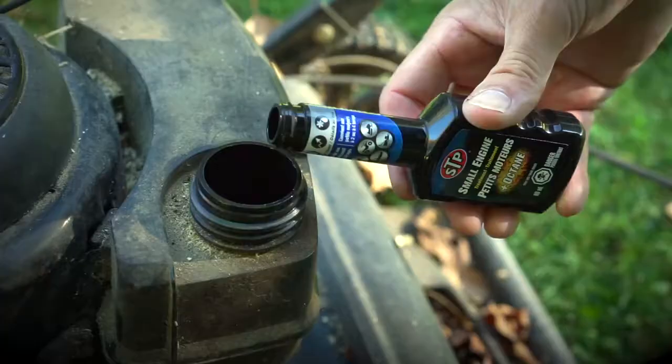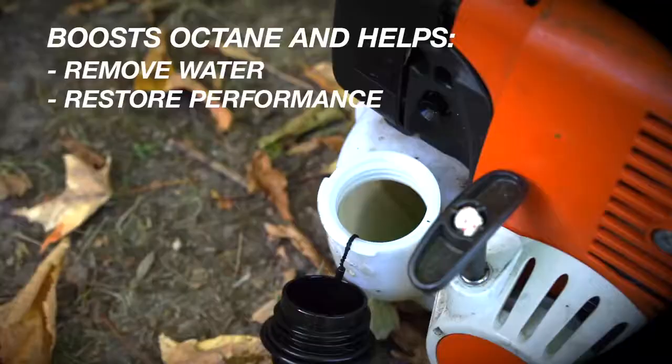Whether you're working hard or playing hard, your small engine has your back. Help keep your small engine running its best. STP Small Engine Treatment has been specifically formulated for use in two- and four-stroke engines.